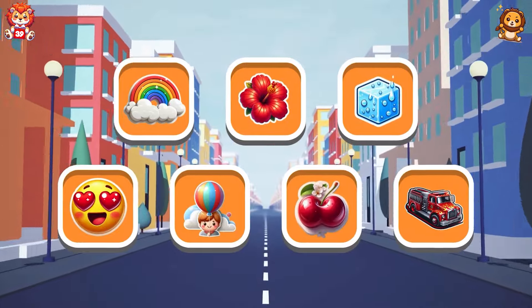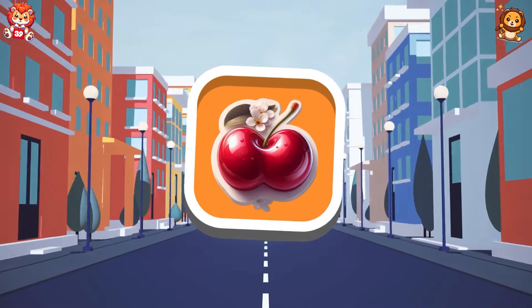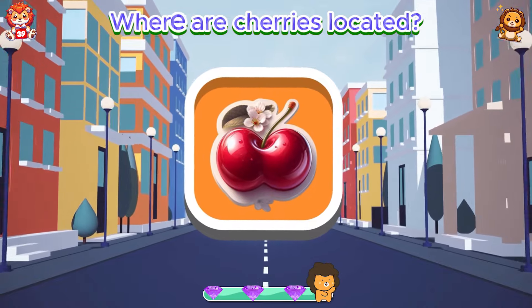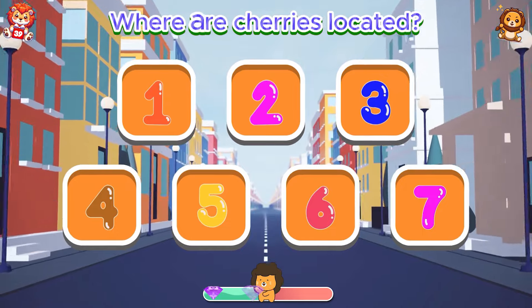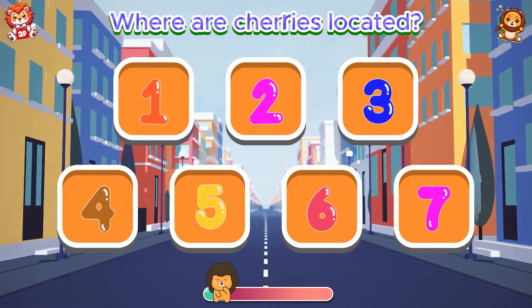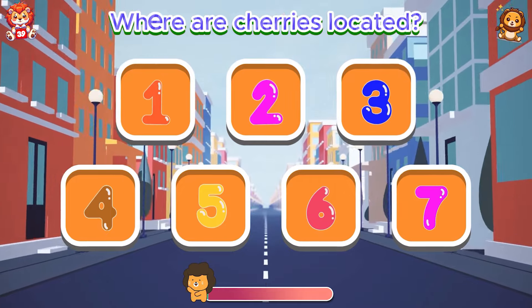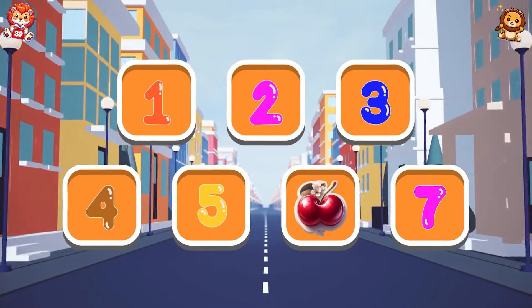Test your memory. Where are cherries located? Nice, cherry is in box number six.